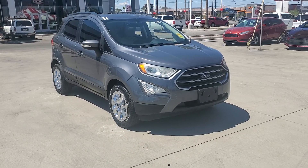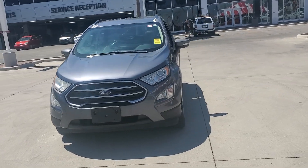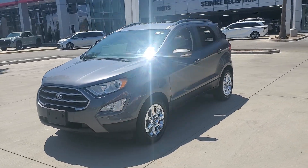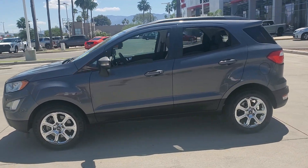Get acquainted with the 2018 Ford EcoSport. This vehicle is an outstanding buy with fewer than 70,000 miles on the odometer. Take a closer look at this impressive EcoSport.